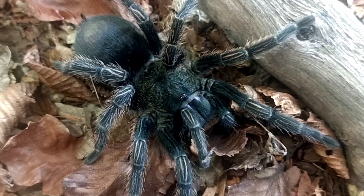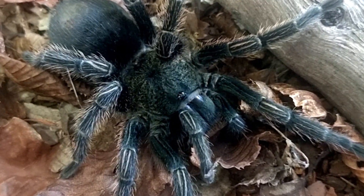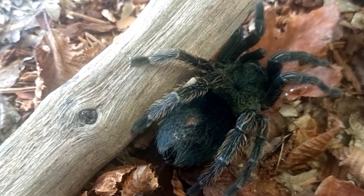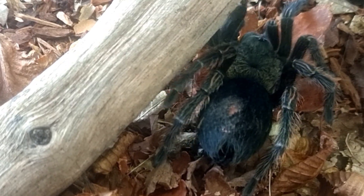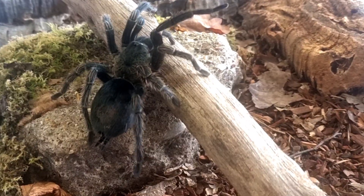Adult males of Trixapelma prurians are generally smaller than females with an average diagonal leg span of around 4 inches. In contrast, adult females are slightly larger with a diagonal leg span of around 5 inches. However, size can vary within populations and may be influenced by various factors such as diet, habitat, and environmental conditions.